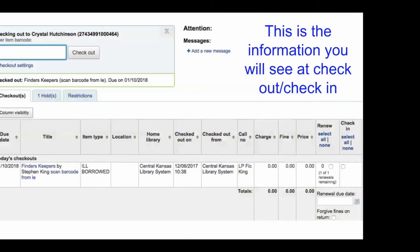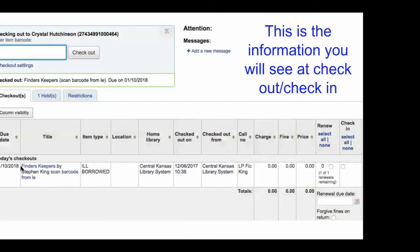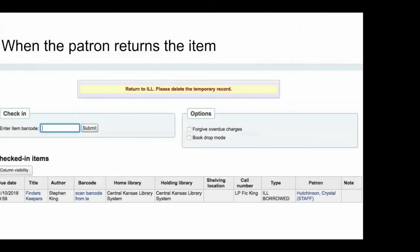When you go to check this item out, the screen shows the item type as ILL Borrowed so you can tell it's the temporary record you created. Many libraries insert 'ILL' before the title somewhere so they can easily see it's an ILL item. When your patron returns the item you'll check it in and it will pop up with a message saying 'Return to ILL — please delete the temporary record.' This is a useful tool, especially if you have clerks on different days, so whoever checks it in knows to bring it to the ILL desk and prepare to get it returned.